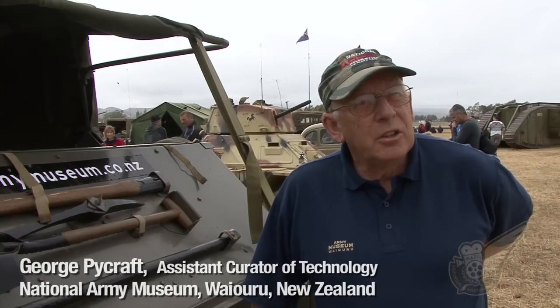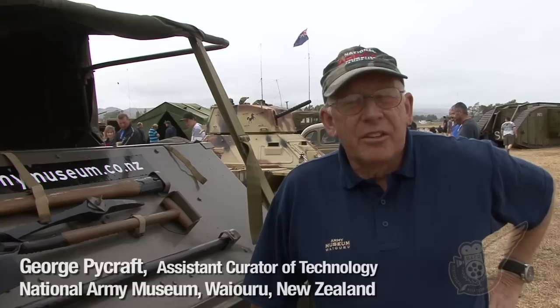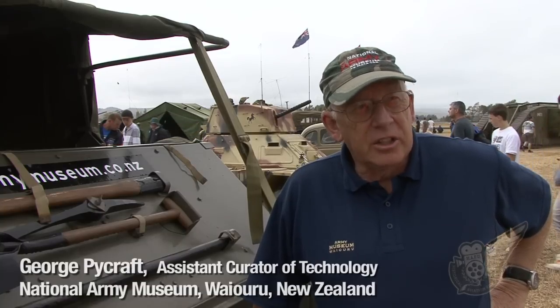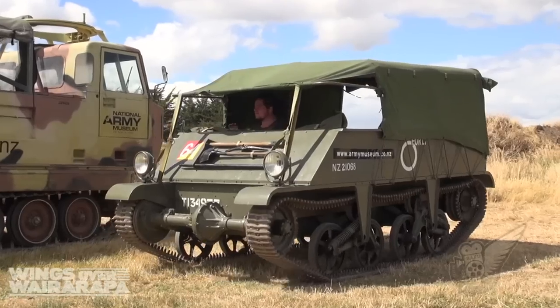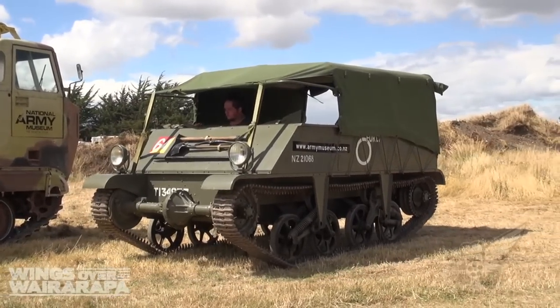21 of them came to New Zealand initially. They came as starter chargers, mostly for aircraft, and so a lot of them had Air Force colors initially when they first came in. This is a 1938 model, so they came prior to the Second World War.